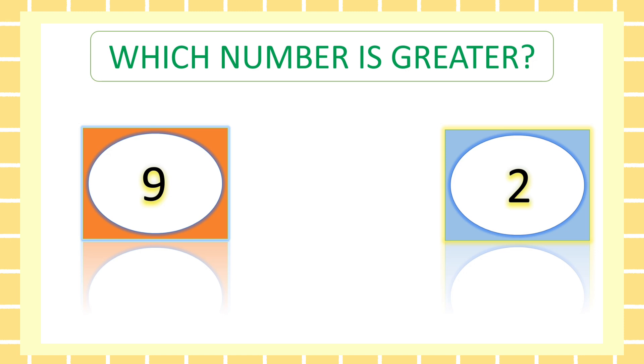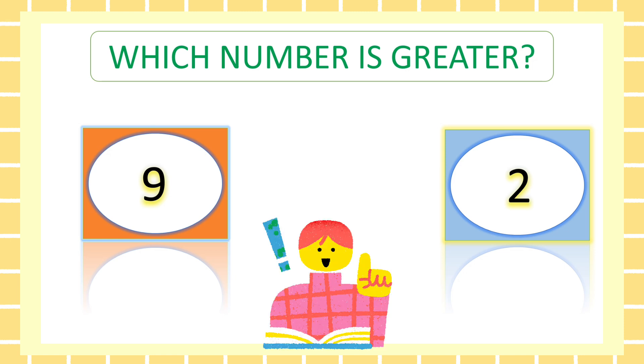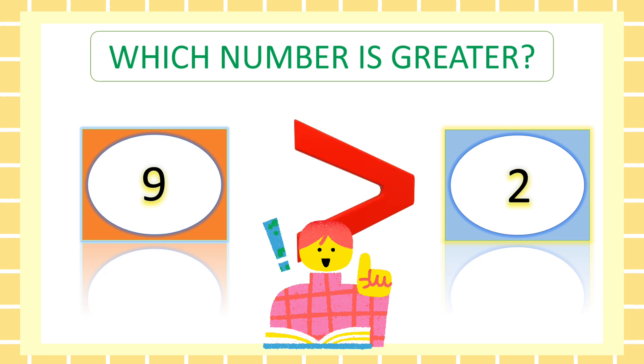Next. Which number is greater? It's nine.